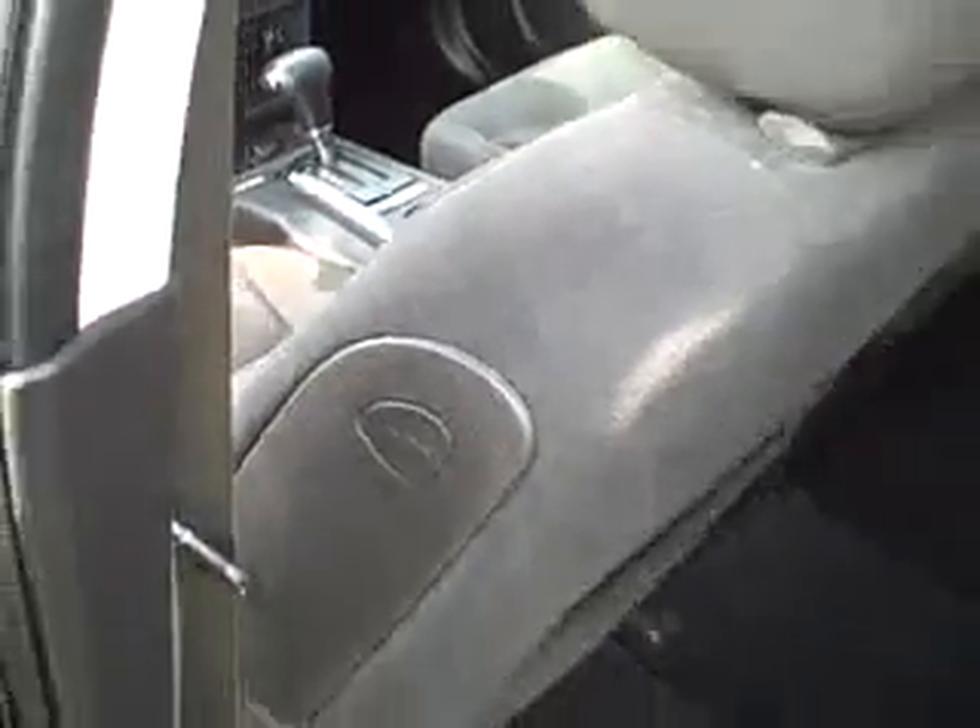Take a look at the back seat real quick — no rips, holes, tears, anything like that. Plenty of room back there for the kids, passengers, whoever you want to put back there. Side curtain airbags there on the seat.